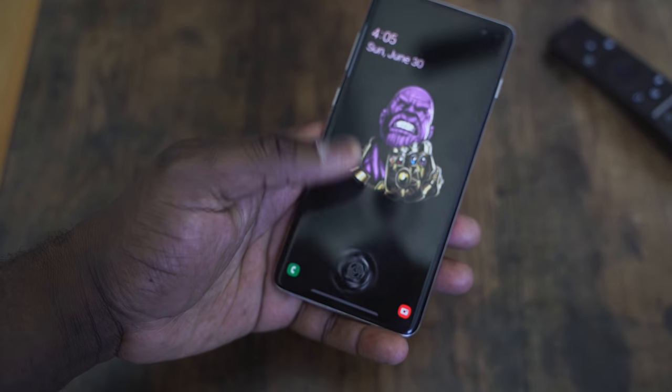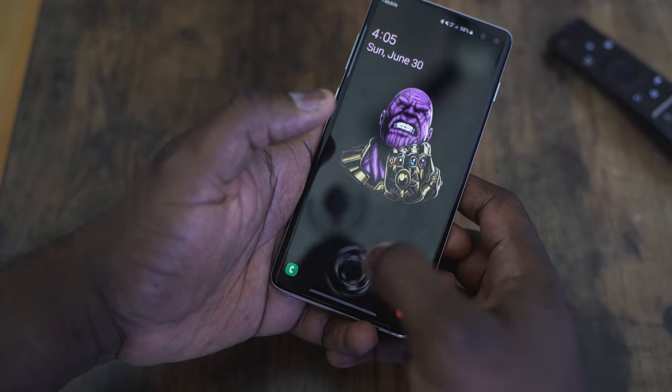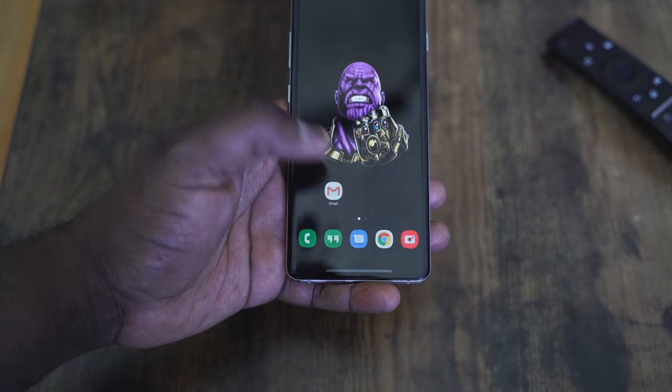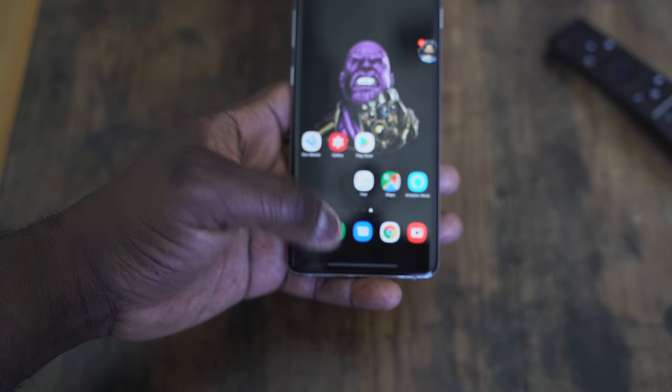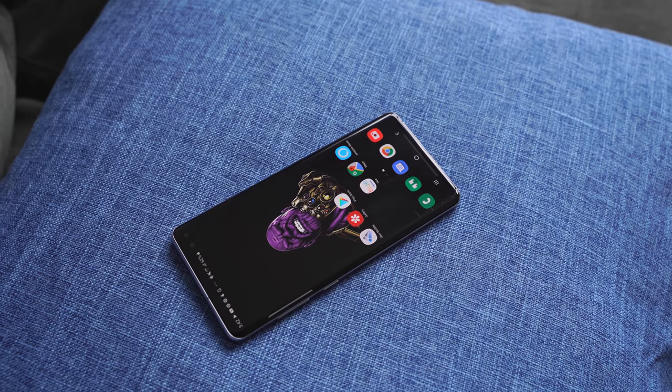One thing I initially liked but have come around on is the in-display fingerprint sensor. It's ultrasonic, and at launch it worked really well — very fast and fluid. But for me now it's slower. I think updates have kind of messed it up a bit, and I've had to re-register my fingerprints twice just to make sure it works. So if you see it sometimes hitting and sometimes not in this video, that's my experience. I still think they have something here, and I'd like to see the ultrasonic technology improved — whether from Samsung's side or Qualcomm's — and hopefully that gets polished with the Note and future updates.